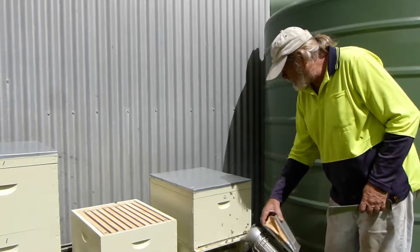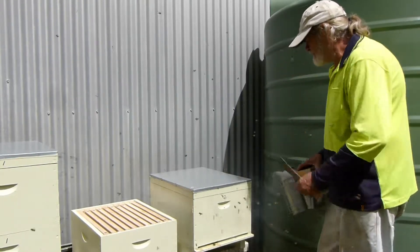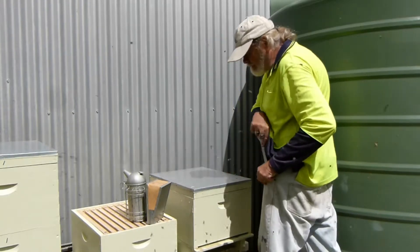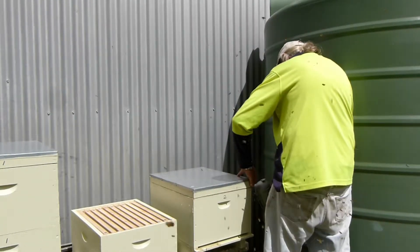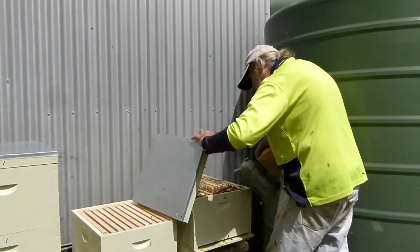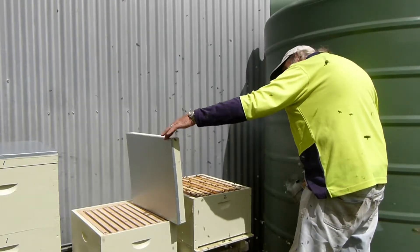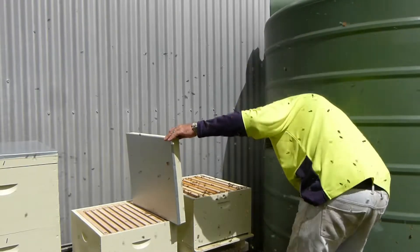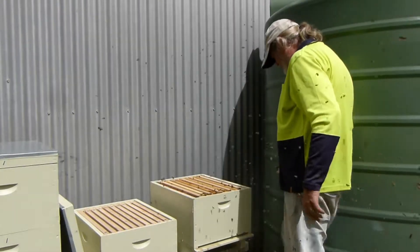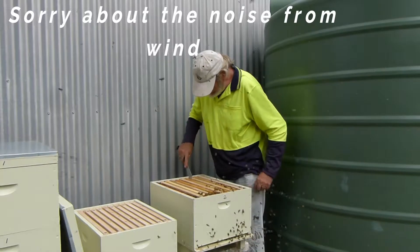We're at the second beehive now, just going to give these girls a smoke. Dry the lid off. Open it up a little. Put that against there.